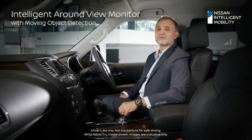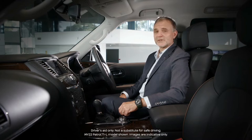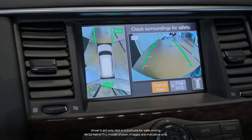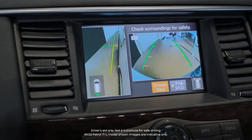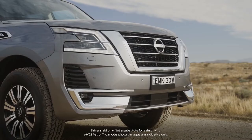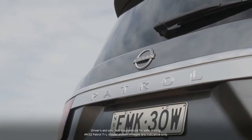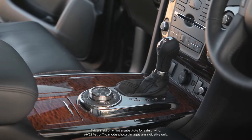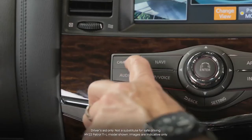The Intelligent Around View Monitor with moving object detection provides a 360-degree bird's eye view of the vehicle, displayed on the 8-inch infotainment screen. It provides an audible and visual warning if an object moves into the detectable zone, helping give the driver confidence when manoeuvring in tight spaces and providing additional safety for both the vehicle and pedestrians. It is activated when the vehicle is in reverse or if the camera button is pressed.